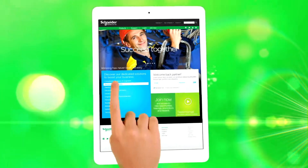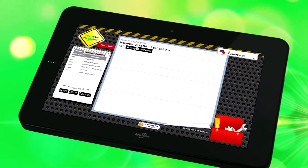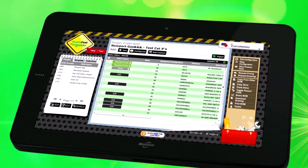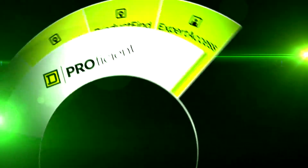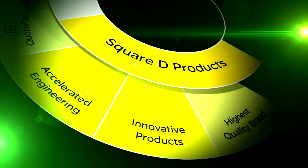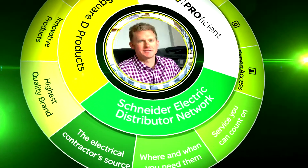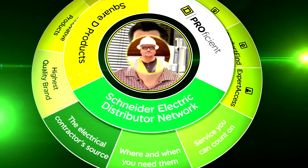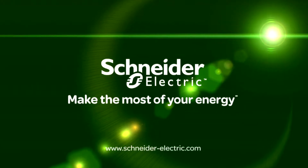The digital customer experience is powerful evidence that Schneider Electric cares about the electrical contractor — providing unique digital tools that contractors need, combined with leading-edge Square D products, to give our electrical contractor customers tangible, meaningful competitive advantage. Schneider Electric is indeed making the most of your energy.